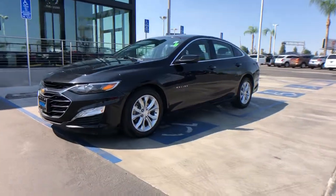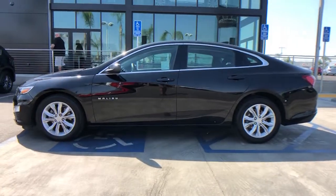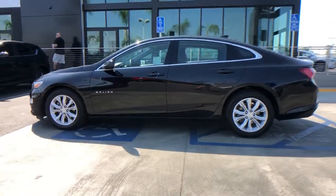Get acquainted with the 2020 Chevrolet Malibu. With less than 60,000 miles on the odometer, this vehicle provides excellent value.